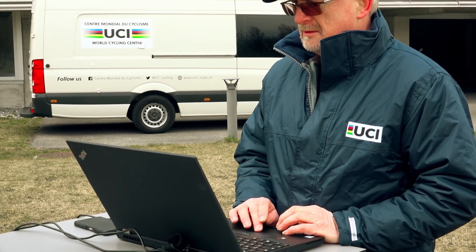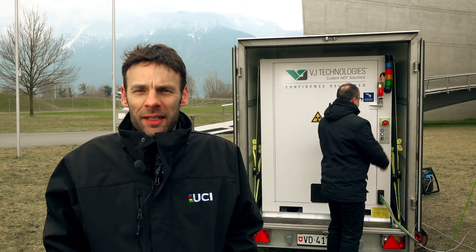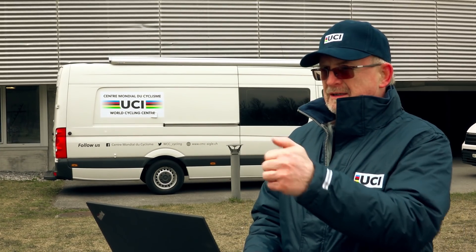In case of detection, the commissar will notify the fraud. If we can see any motor, as you can see here on the screen, the result is validated. The significant investment that UCI has made in the development of this method shows how seriously we take the threat of technological fraud.